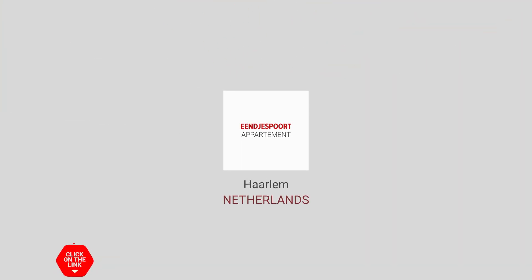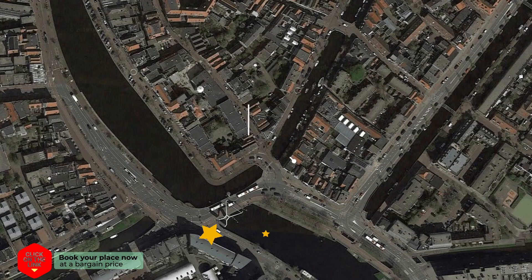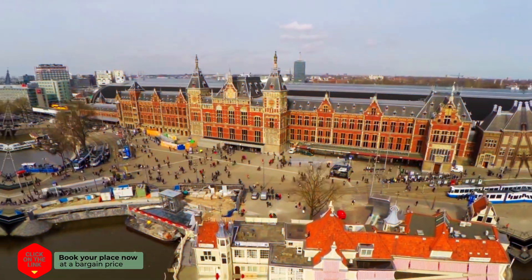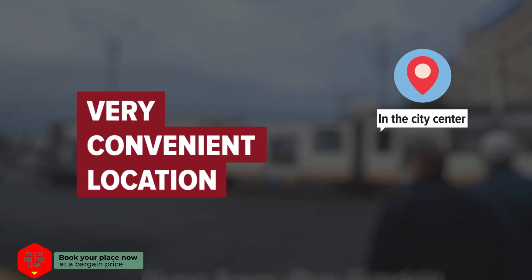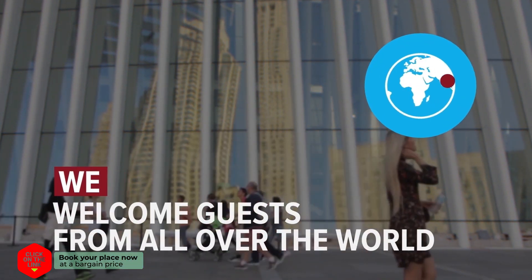In Eendjespoort Appartement in Haarlem, Netherlands. The hotel is in the city center, and the distance to the airport is 11 kilometers. We welcome guests from all over the world.